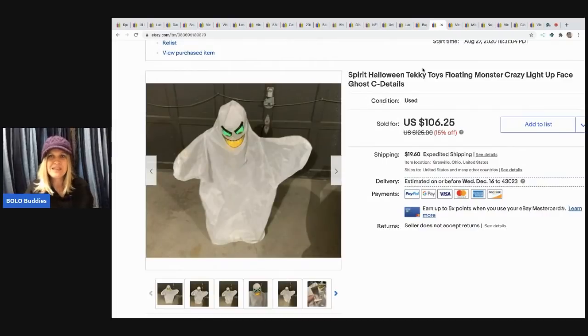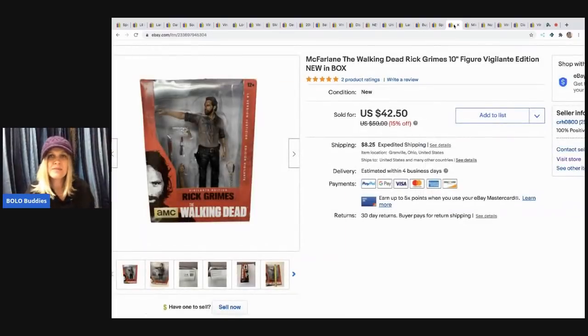The next item is this Spirit Halloween Techie Toys floating monster — a crazy light-up face ghost. It came from a mystery box. I think I have a video of when I opened the mystery box and I was really excited about it. I ended up selling it for $100 and the buyer paid shipping.